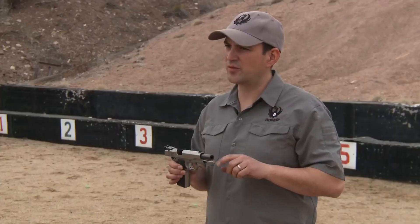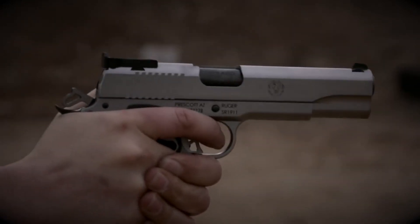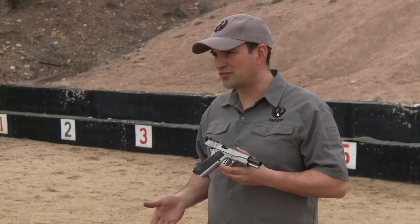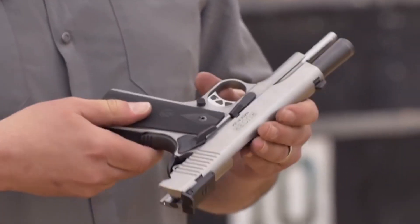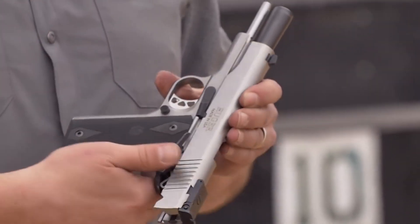The comfortable grip and crisp trigger pull enhance shooting comfort and control. Backed by Ruger's renowned reputation for quality, this 10mm powerhouse is a reliable companion for any shooter who demands excellence. Experience the precision and power of the Ruger SR-1911 in 10mm and elevate your shooting experience to new heights.